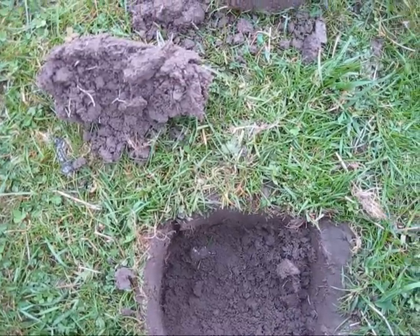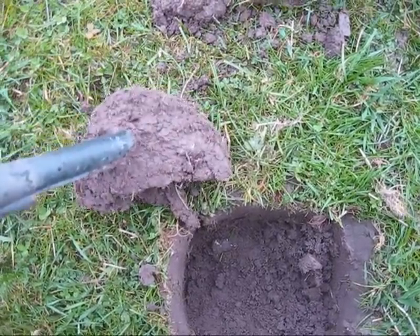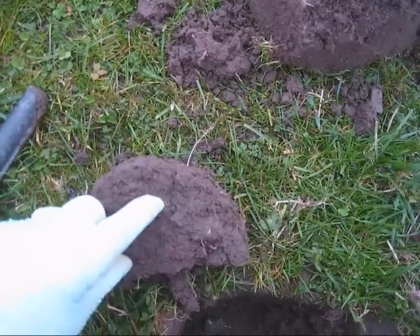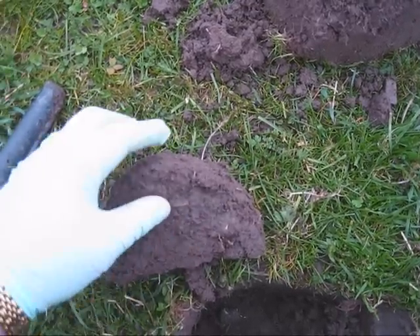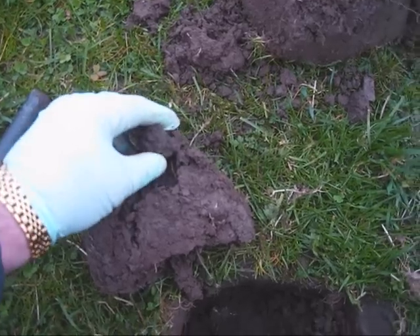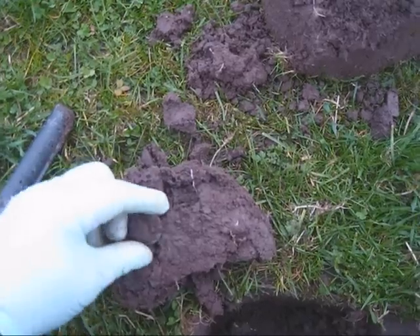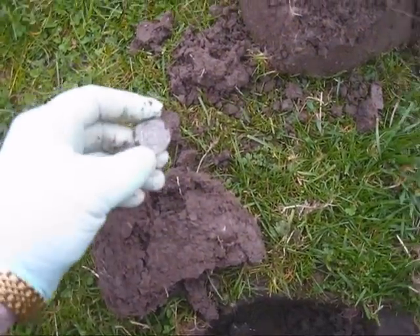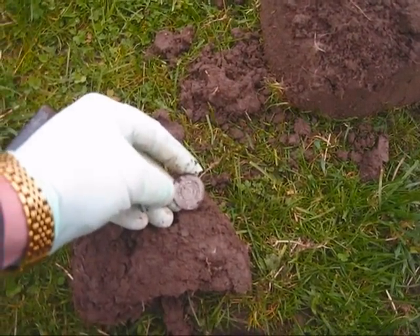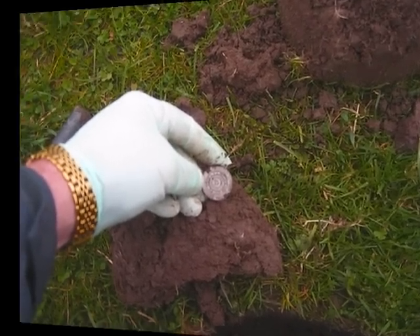Another one here. Again, very shallow. I took this bit out from beneath the sod. Oh, there it is — just the rim of something there. A pewter button this time. Very nice pattern on it though. I don't know if you can see that on the camera, but there's a really nice pattern on that one. Nice find. Let's carry on then and see what else we can get.